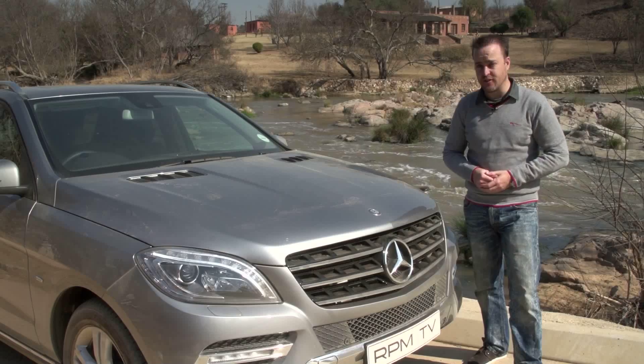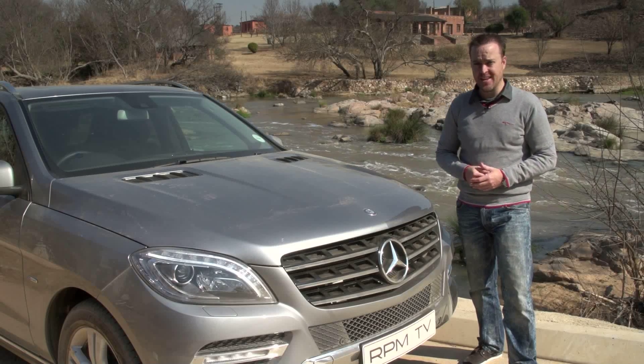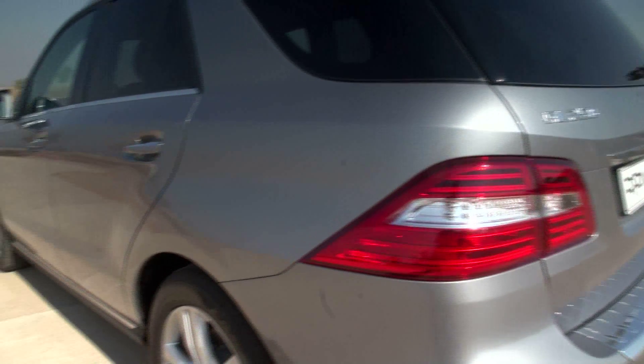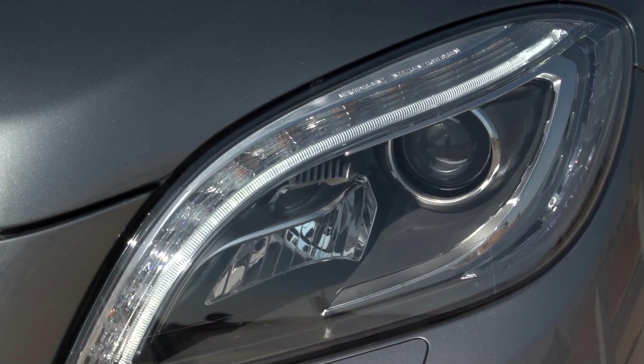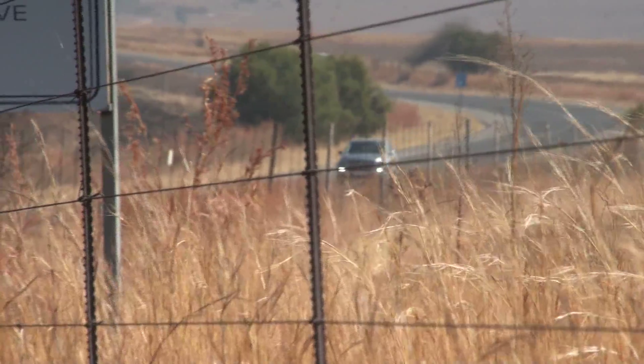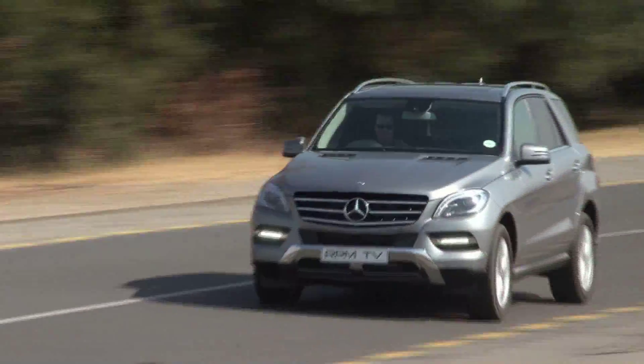It is a totally different car. The only recognisable carryover from the old model is the grille. But otherwise it's sleeker, it's leaner, and it's prettier — and it's especially nice with the optional LED lights. I think that's part of the reason the old one slipped off my list of recommendations. It was a bit nondescript on account of the fact that it was frumpy where its competition was more athletic and imposing.